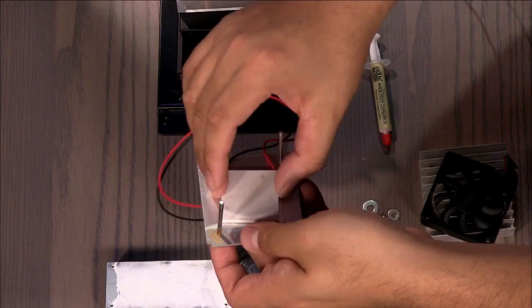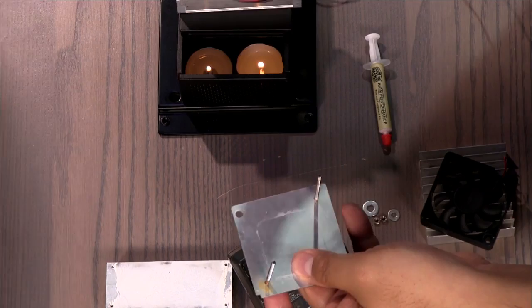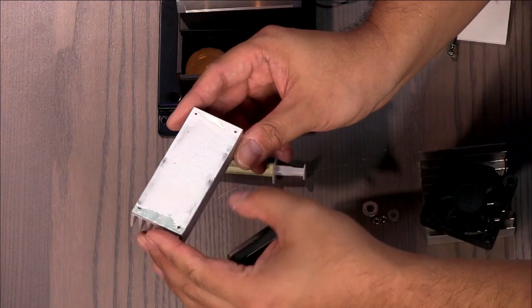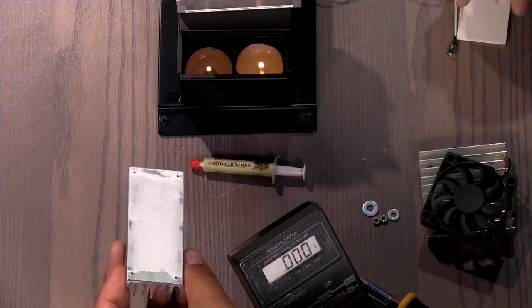It doesn't matter which side is the hot side or the cold side — if you flip it, the voltage on the leads will just be reversed. Now you want thermal paste. Anyone who's done overclocking will know what this is and why you want it. You can see I've spread it over this heat sink — you want a really thin coating. This fills in all the little gaps and valleys so there's really good contact between the surfaces.